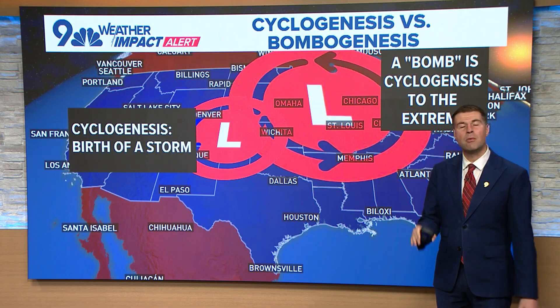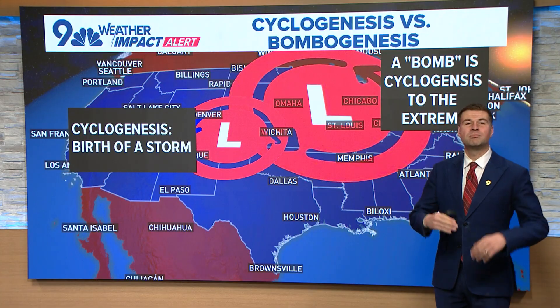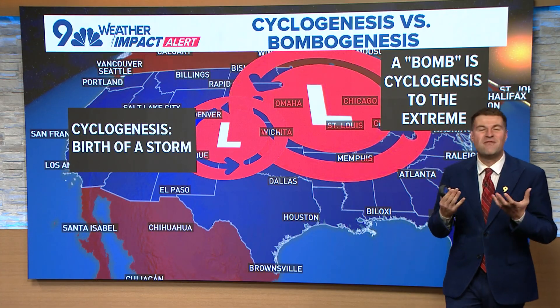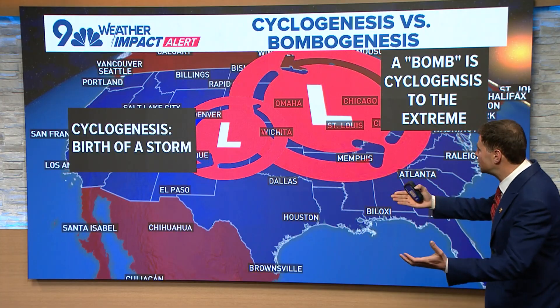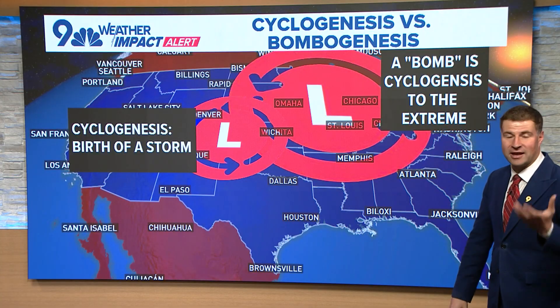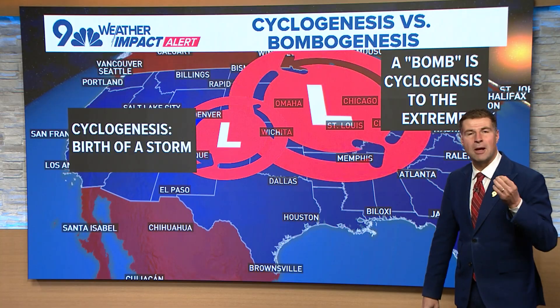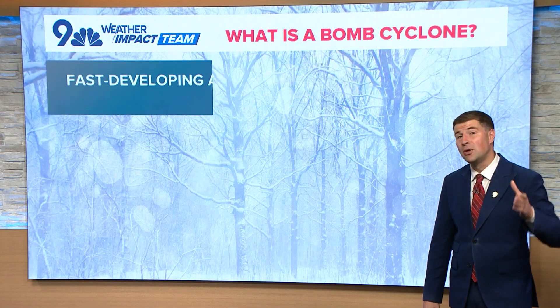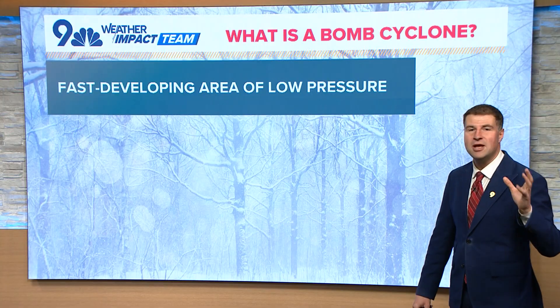What's not as common is what we're seeing right now: bombogenesis, which is an extremely strong or rapidly developing storm. So cyclogenesis basically on an extreme level. That is what a bomb cyclone or bombogenesis is, and there is an official metric or terminology behind it.